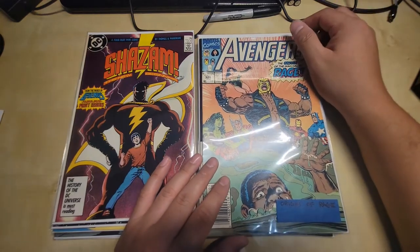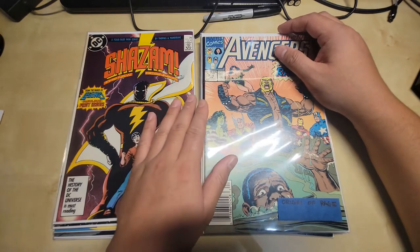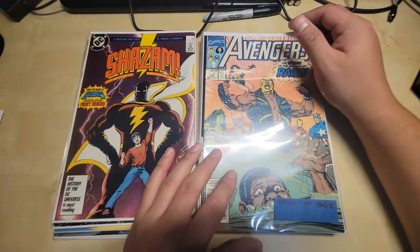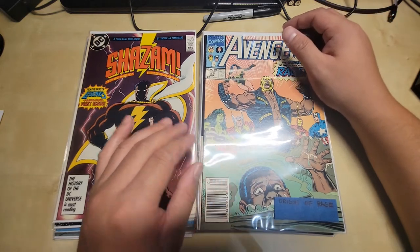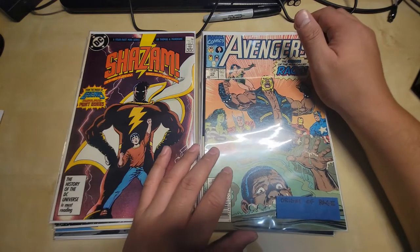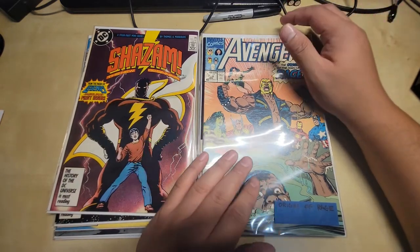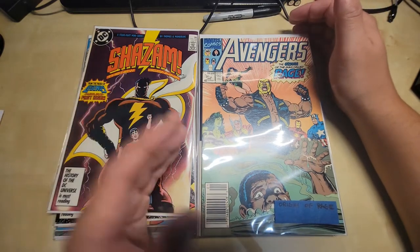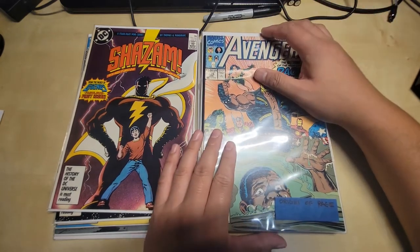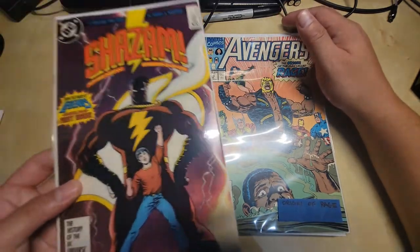This is Avengers #328 — the origins of Rage, a 1990 issue. It's a very good story: it tells how Rage became who he is. He was bullied, ended up in a sewer, and when he emerged some men were dumping toxic chemicals that went right on top of him — and he became Rage. The rest of the issue has them fighting a bad guy I don't care much about, but the origin story at the end is why this issue matters, and that's reflected in the cover.